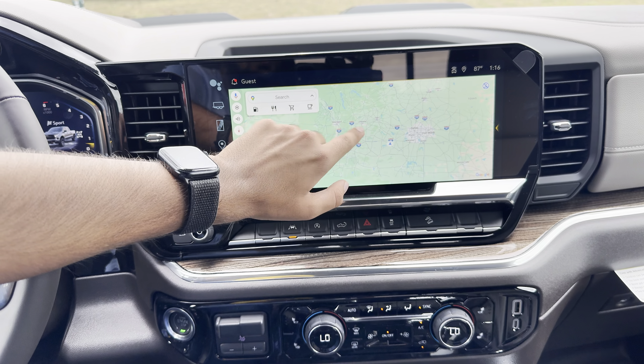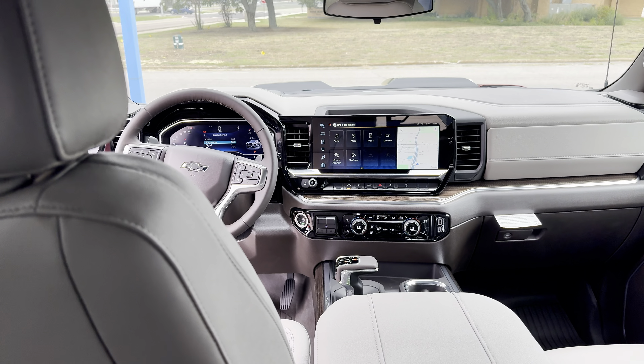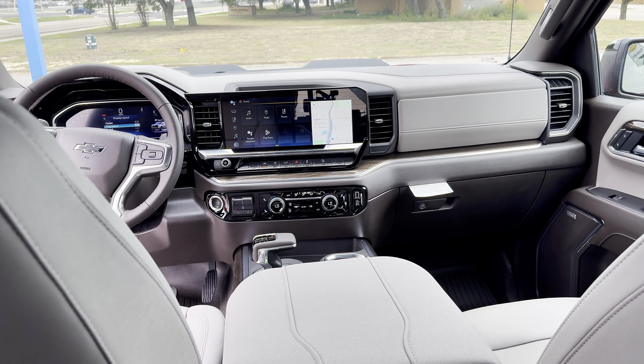In the center dash we have our climate controls, trailer braking controls, lane-keep assist, auto start-stop button, and a button to open and close the rear tailgate. We also have a really nice 15-inch display.